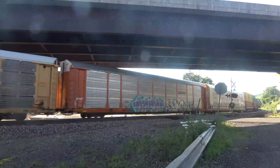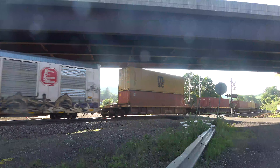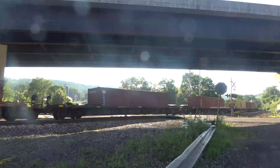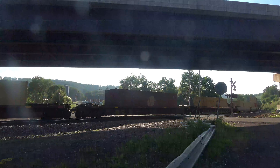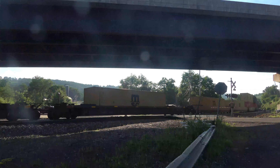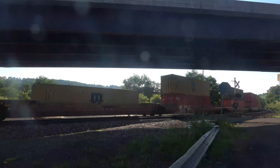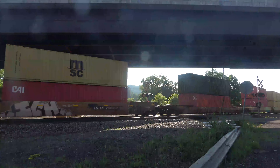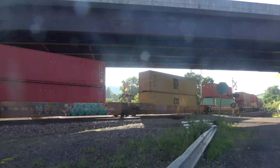There's some car carriers and car racks. So we literally got a mixed freight down here. We've got a lot of power up front. With four engines up front, I'm not sure if they'll have any DPUs or not.